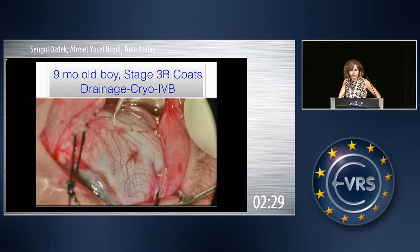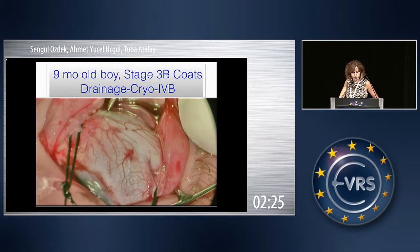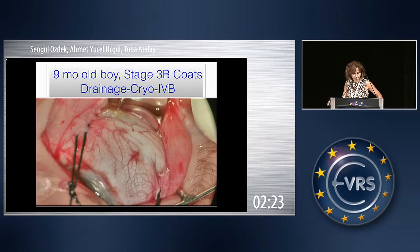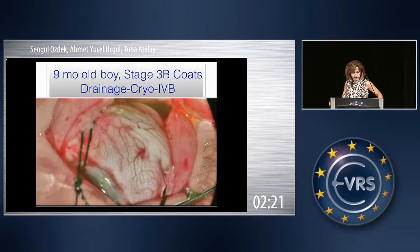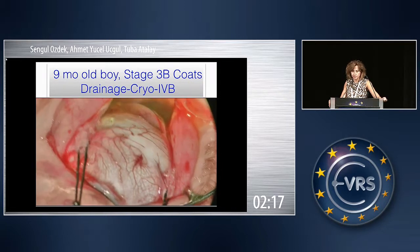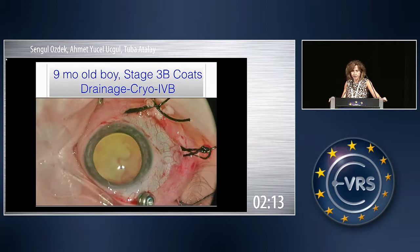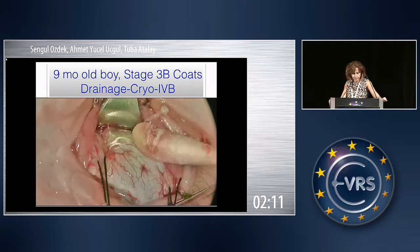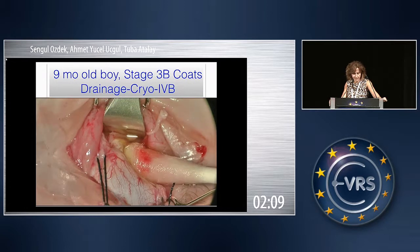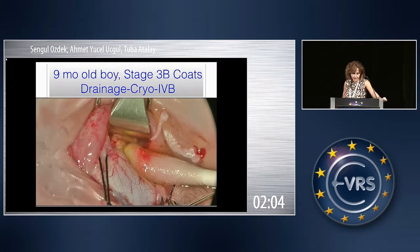This was a nine-month-old boy with stage 3B Coats disease. You see the drainage. I do the conjunctival peritomy, and I do the drainage just behind the muscle insertion area, from an area where the retina is highly detached, and I put a trocar into the pars plana area.